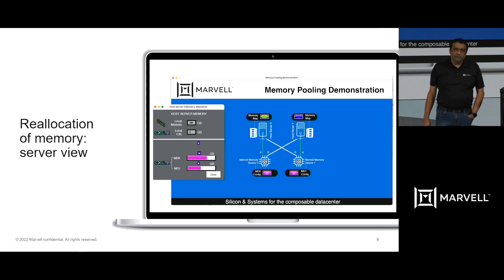After the memory reallocation, CPU A is able to use 20 gigabytes of CXL memory and CPU B is able to use 12 gigabytes of CXL memory.